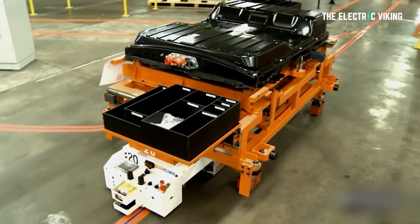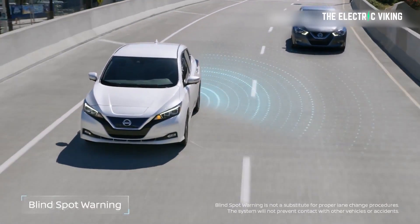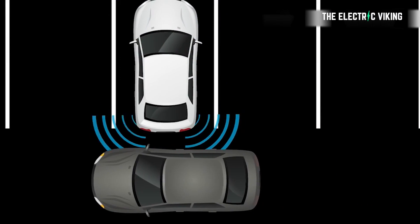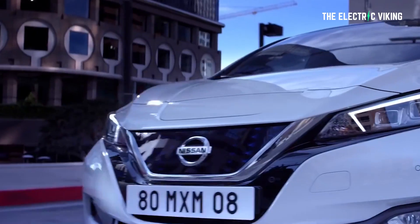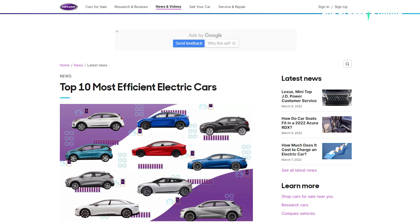However, looking at it this way, the 24 kilowatt hour battery in a first generation Nissan Leaf had the same amount of energy as a single gallon of gasoline. The Leaf needed to be more efficient than a similar gas-powered car if it was going to be able to travel any significant distance. There are various ways of measuring efficiency, but for drivers in the US, the standard has become how many kilowatt hours of electricity it takes to drive 100 miles, which is about 160 kilometers. Cars.com recently did a survey of the most efficient electric cars you can buy in the US based on that metric, and the results are here.